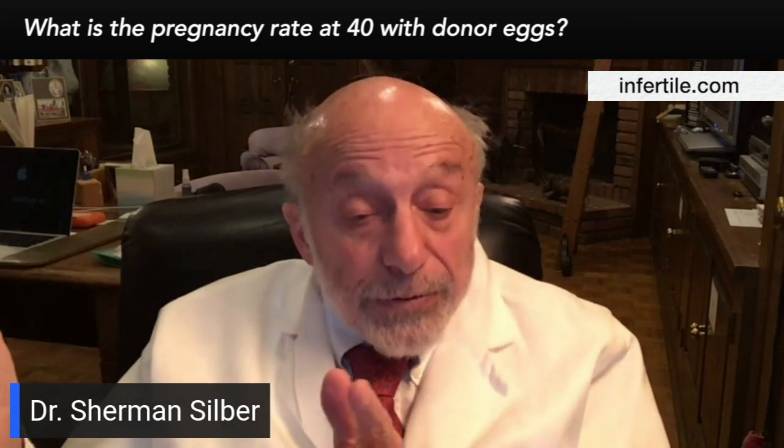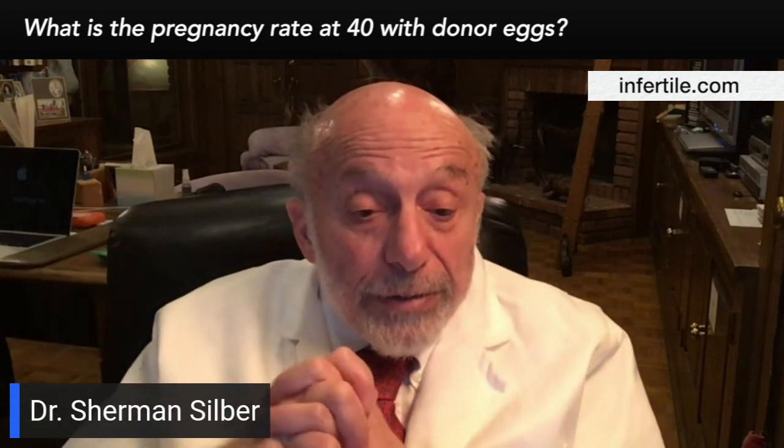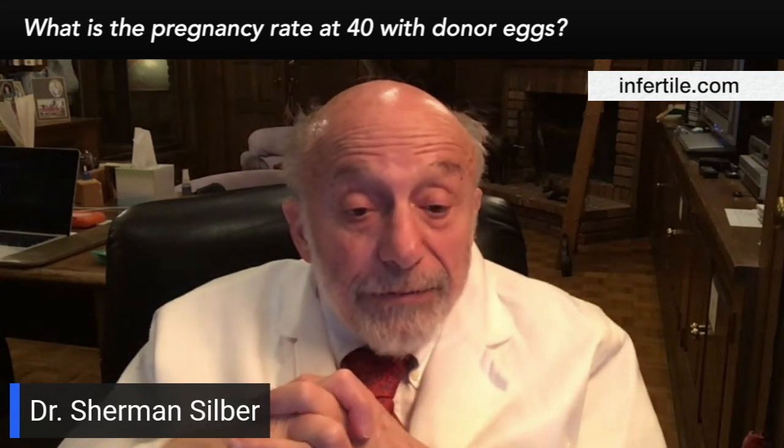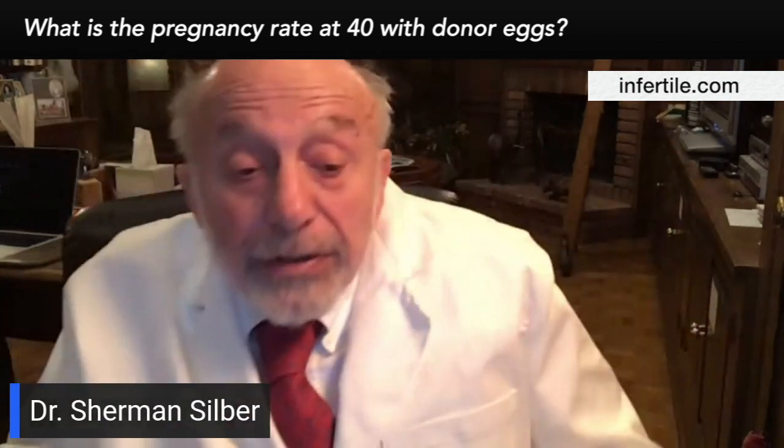But if you have three embryos, you can do the math and you've got a 94% chance of having at least one baby. And from donor eggs, you're likely to have three embryos if it's a fresh donor.